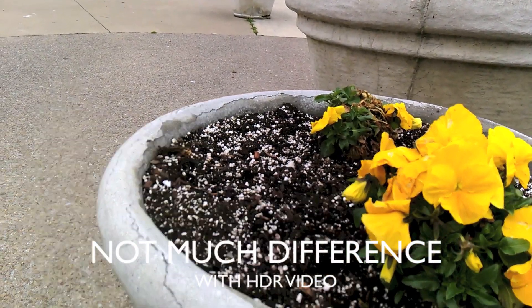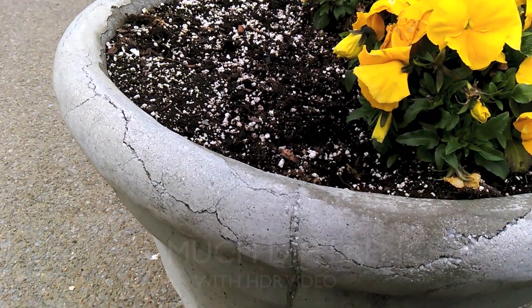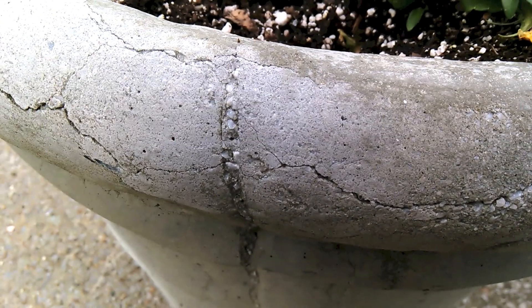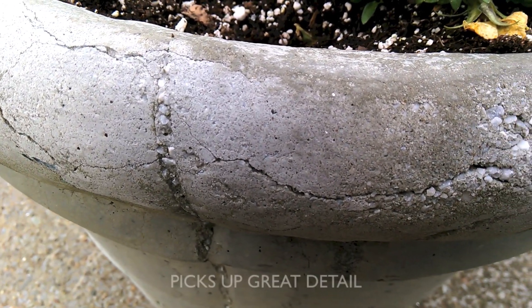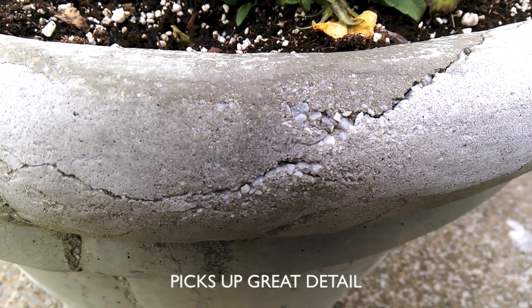See how often it is autofocusing here. It's picking up a good level of detail from what I can see.